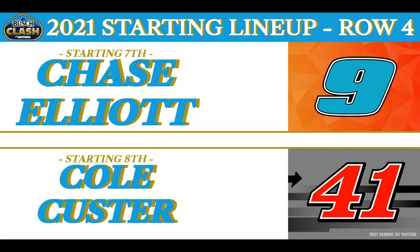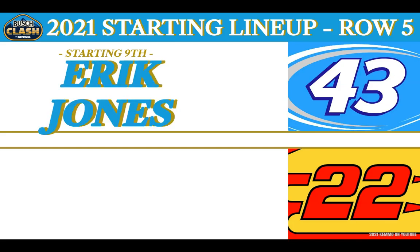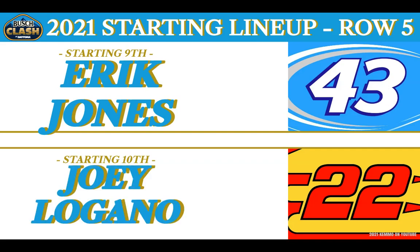The fifth row is made up of the driver of the No. 43 Richard Petty Motorsports RP Funding Chevy — defending winner of the Busch Clash from Byron, Michigan — it's the Jones boy, Eric Jones. And starting from the tenth spot driving the Shell Pennzoil Team Penske No. 22 Ford from Middletown, Connecticut — like sliced bread, it's Joey Logano.